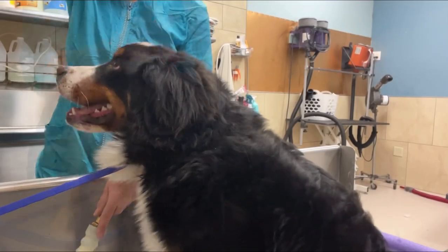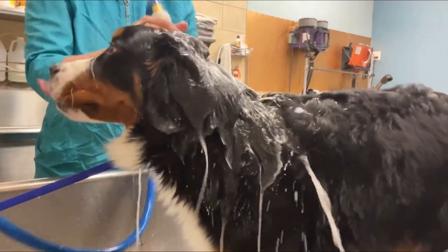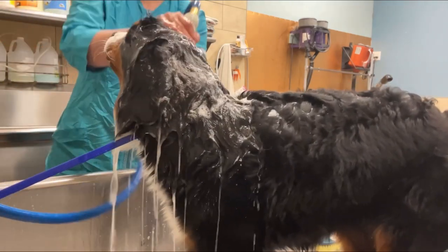Good boy, Harvey. Today we are grooming Harvey, an eight-month-old Bernese Mountain Dog. He has never had a grooming appointment before, just baths at home, so this is his first time.